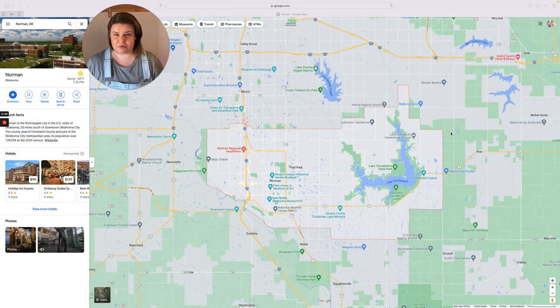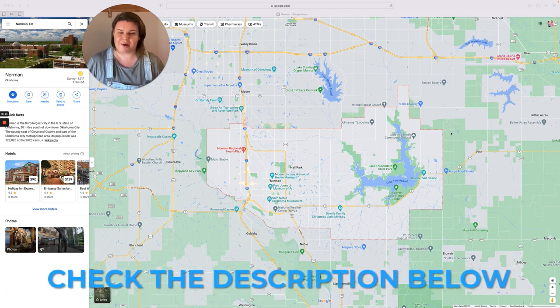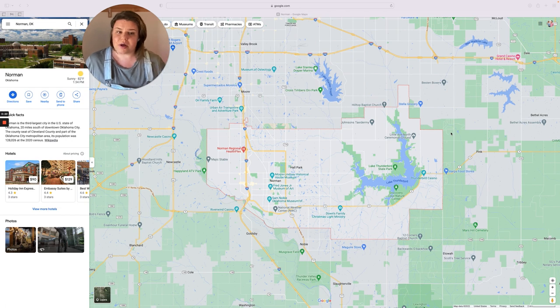I thought a lot about how to show you east versus west, and I really decided that the map was the best way to do this. If you do have more questions, you can find my email in the description below, and I'll also link it at the end for you. So this is Norman. You can see this red dotted outline — this is the city boundaries of Norman, Oklahoma.